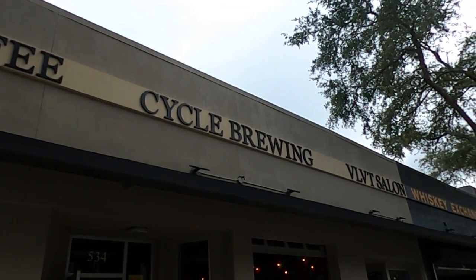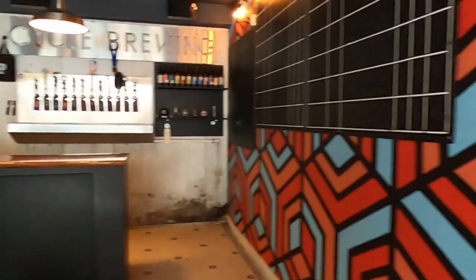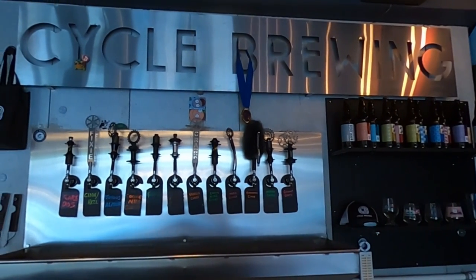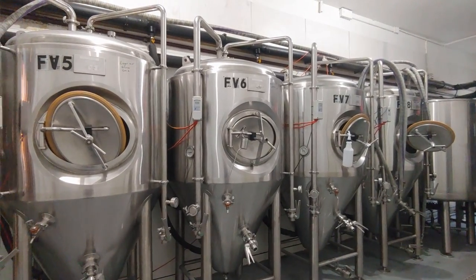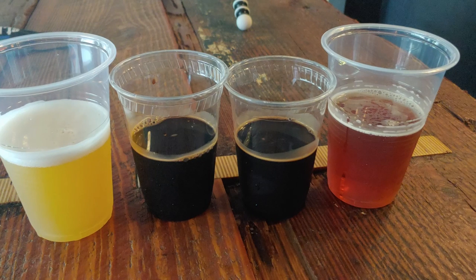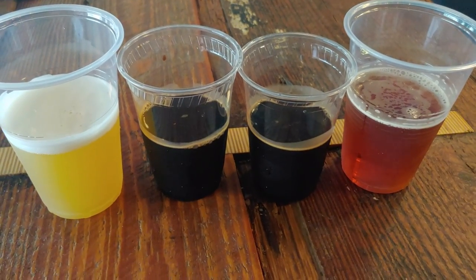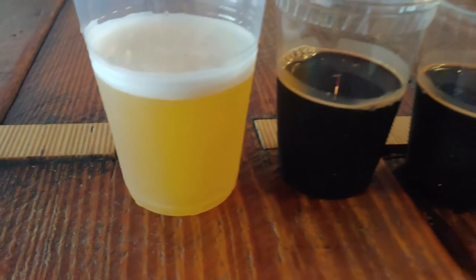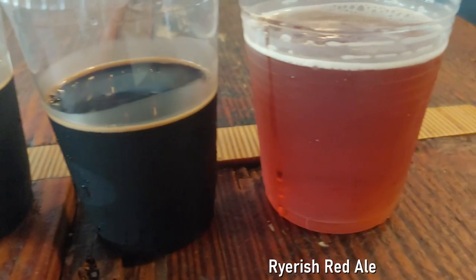We've made it to Cycle Brewing, which is our third brewery of the day and our tenth and final stop of the brewery tour. As its name would imply, Cycle is a bicycle-themed brewery with a bit of a hipster vibe. In addition to its popular staples such as Fixee IPA and Cream and Sugar Please, Cycle offers by far the largest selection of barrel-aged stouts of any brewery on the tour. Cycle was not offering flights at the time of our visit, but they were offering half-pours. We ordered four: the High July IPA, Cinnamon Hazelnut Barrel-Aged Stout, Joyous Almond Barrel-Aged Stout, and Ryrish Red Ale.